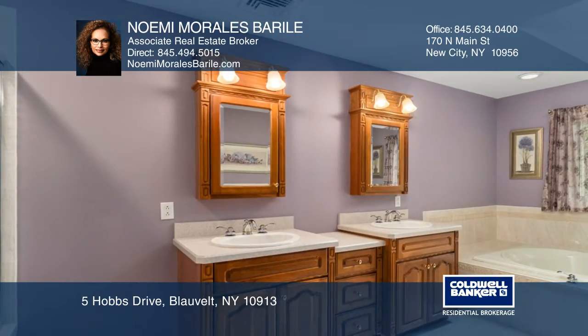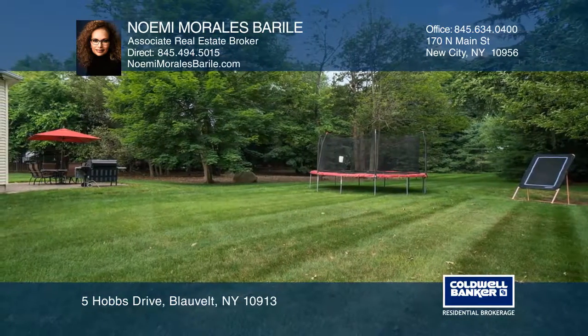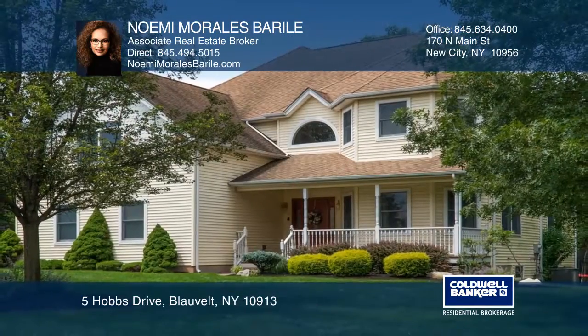Upstairs, the ensuite master bedroom features vaulted ceilings and a deep walk-in closet. To see this beautiful home, contact Noemi Morales.